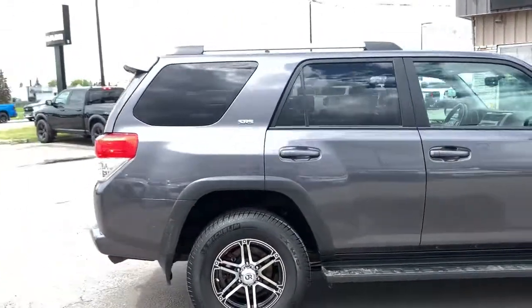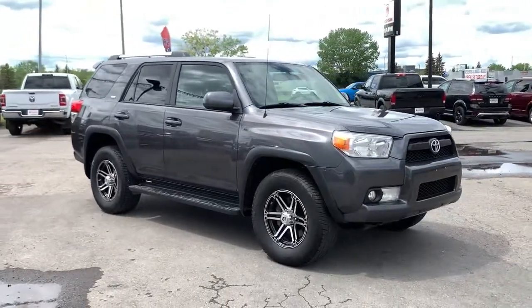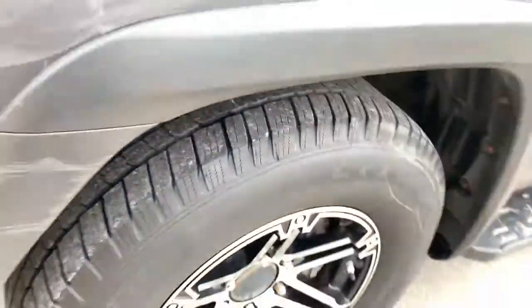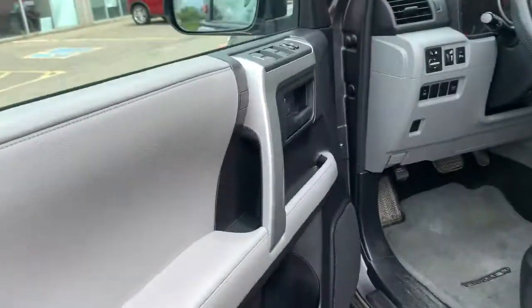This has been fully safety inspected. We're going to take you through this quickly, but if you have any additional questions please don't hesitate to give us a call. You do get a factory remote with unlock, lock, and panic button. We'll give you a quick close-up shot of the wheels and tires, and the fog lights up front.